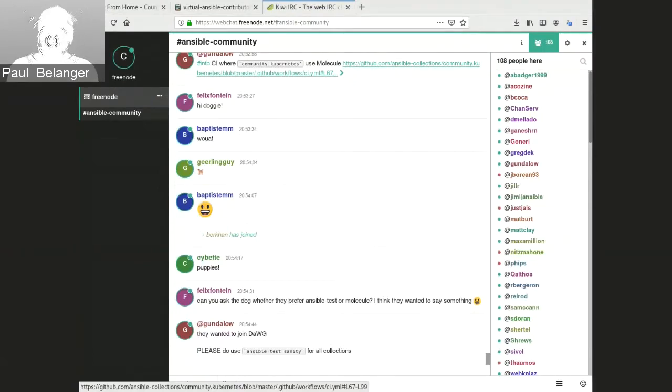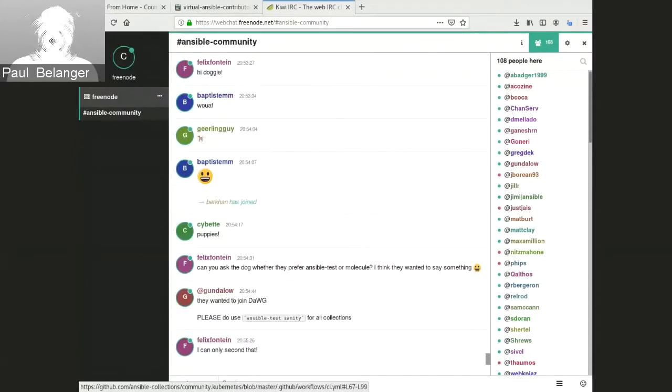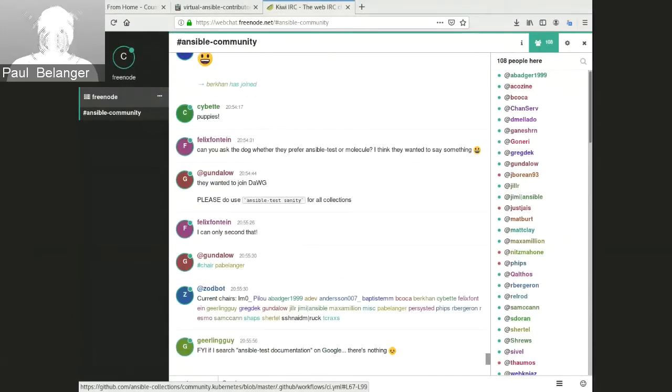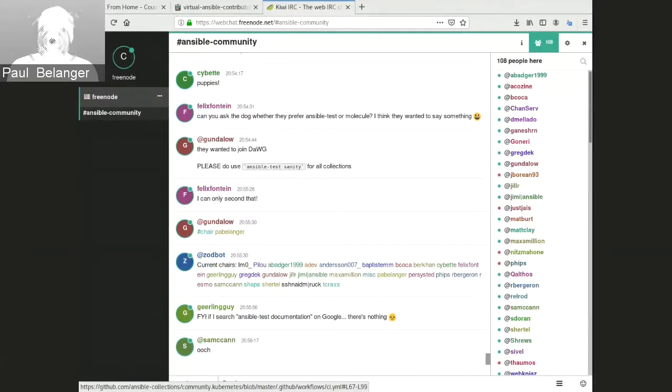From the networking content team side: Ansible test is more of a test runner, whereas Molecule is a test runner plus resource orchestration — you can plug into OpenStack, Docker, and similar. With Ansible test, you need to write your own Python code for that. With Molecule, you can just use a playbook. For networking, we can't really use Molecule because we need actual physical networking devices — no containers — which is a unique requirement.